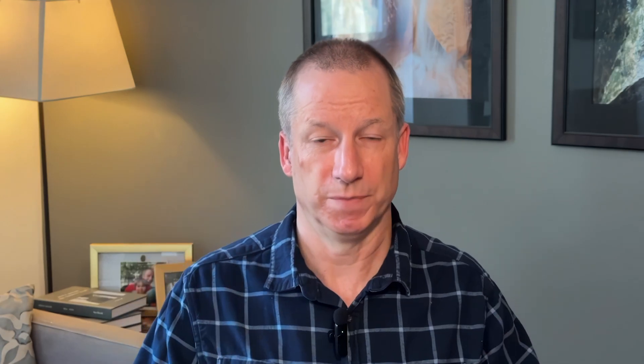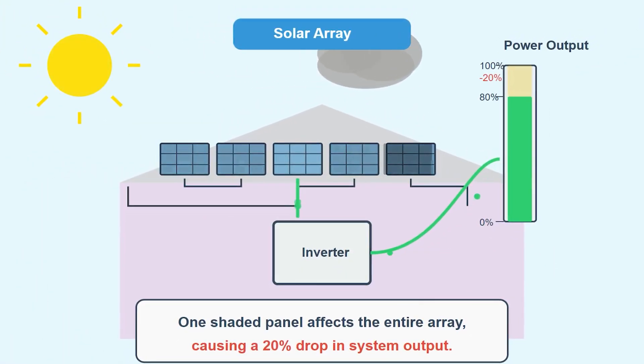The first thing is that both of them solve the shade problem, which is a problem when you have solar just wired with a string inverter. If you have one panel in an array that gets shade or snow or isn't producing properly, the rest of that array will also produce at that lower level. And that's a huge problem. Both microinverters and the SolarEdge system solve this problem.